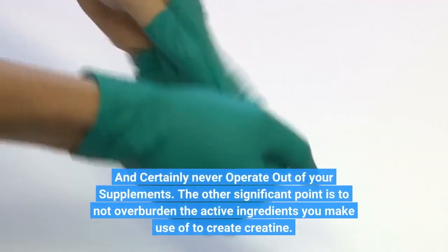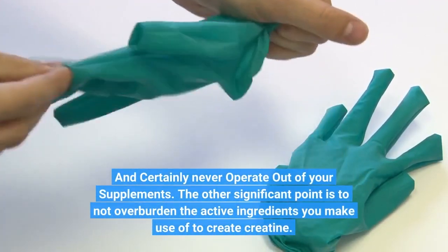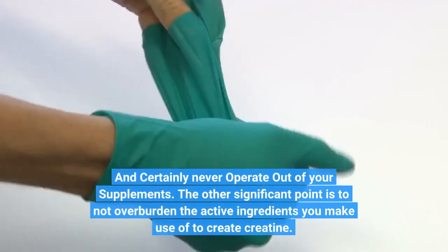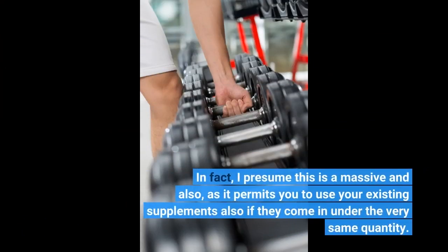Never run out of your supplements. The other significant point is to not overburden the active ingredients you make use of to create creatine. In fact, this is a massive advantage, as it permits you to use your existing supplements even if they come in under the very same quantity.